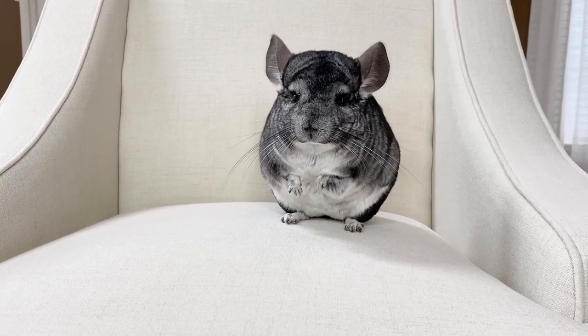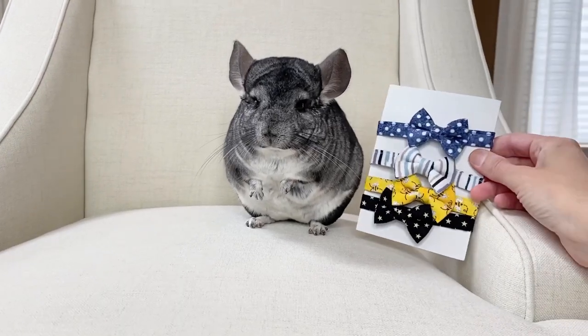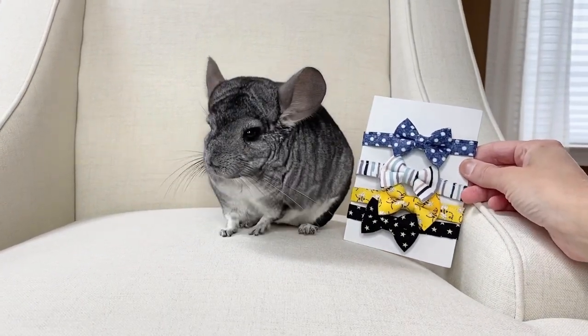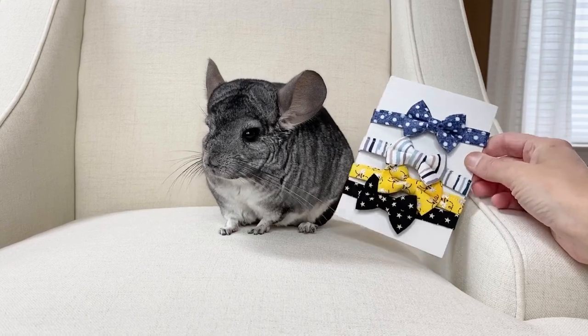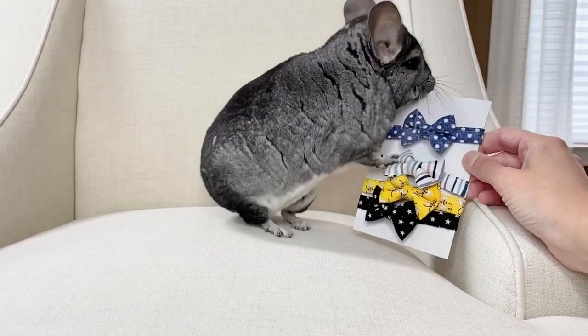And then these are his newest ones that he just got. He got a white stripe, a little like denim with polka dots, some black stars, and a bumblebee one which I think is just the cutest thing ever.